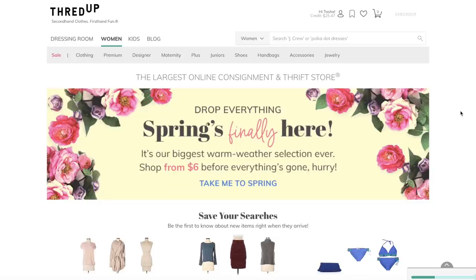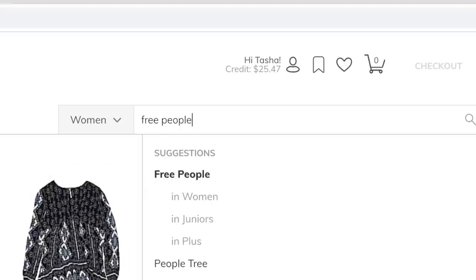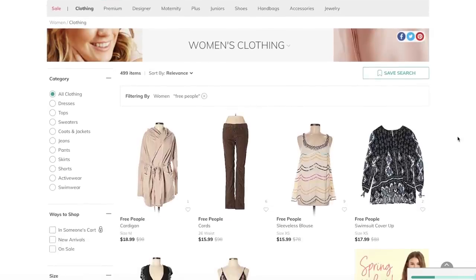I'm sure you have heard of them, but if you have not, ThredUp is the world's largest online thrift store. So you can get a ton of your favorite brands, like Free People, Wild Fox, for up to like 90% off. ThredUp was actually kind enough to sponsor this video, which is so great. And they are offering you guys, my subscribers, 30% off your first order. So you can click the link below and then you can use the code Tashaleland at checkout.